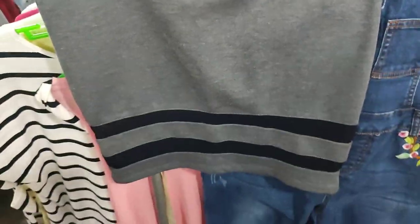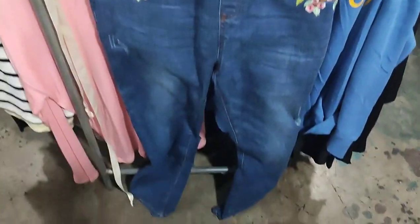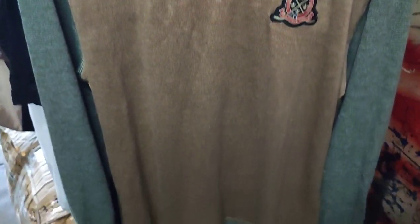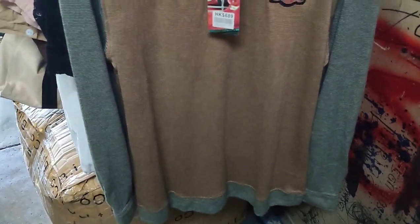Now here are the three things I found from the second ukay — a skirt, another skirt by H&M, and then a jumper. I just bought the jumper because of the embroidery — nothing special otherwise.